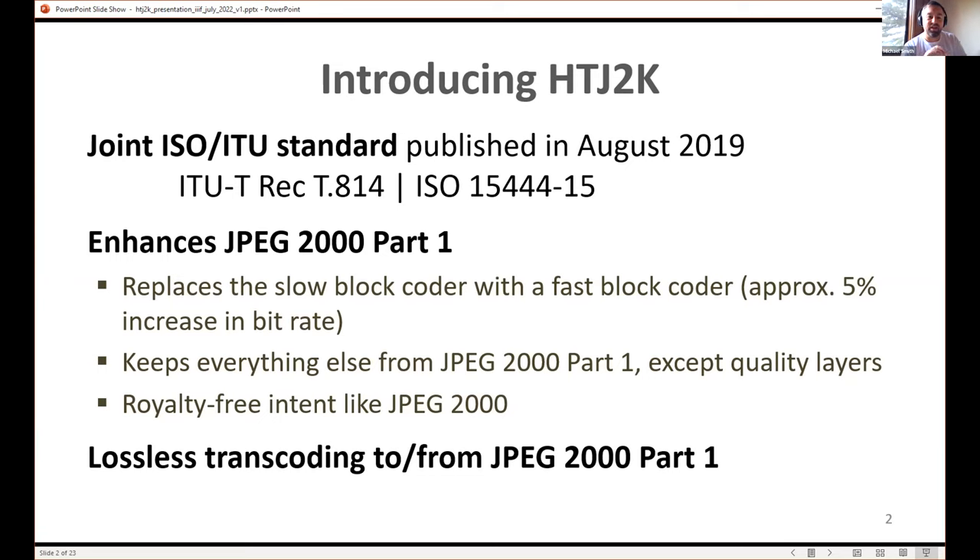This new standard enhances JPEG 2000 part one. It basically replaces the slow block coder, which is the slowest part of JPEG 2000, with something much faster. The drawback is it's not quite as efficient — about 5% less efficient depending on image statistics. That means approximately the same image quality for a tiny bit more bit rate. Everything else aside from the block coder is the same, though it doesn't have really good support for quality layers.